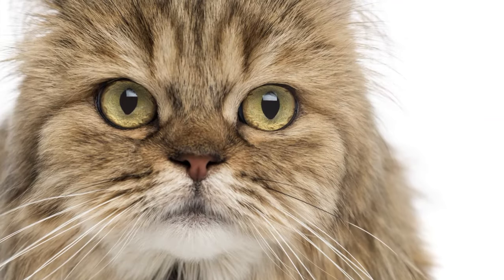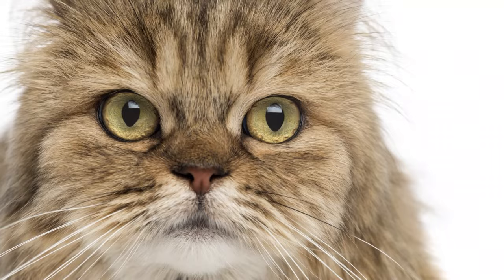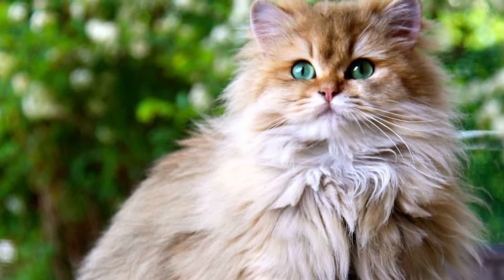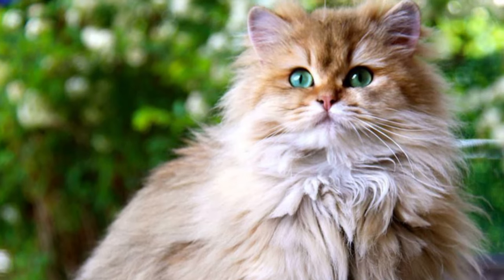As a young breed, there is usually a wide variety of sizes, weights, and coat lengths amongst British long-haired cats. Each breeder has different priorities and favors different cat types for breeding. As a result, a more unified breed standard often only comes about after several years of targeted breeding.